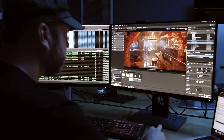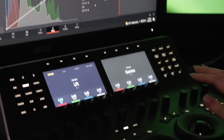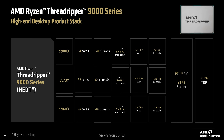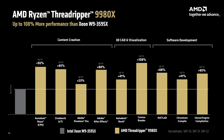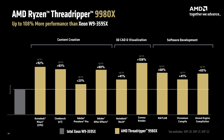The standard Threadripper 9000 series is slightly lower spec but still incredibly powerful, ideal for high-end creators and developers who need multi-core performance without all the enterprise features. This range includes three models from 64 down to 24 cores, with up to 80 PCIe Gen 5 lanes, quad-channel DDR5 memory support, and compatibility with TRX50 motherboards. AMD claims these CPUs are up to 108% faster than Intel Xeon W in certain workstation applications.